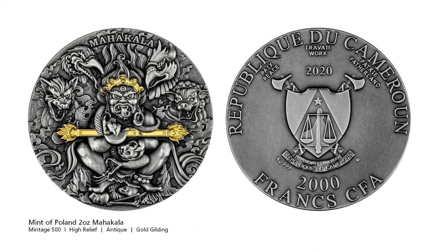The last coin in today's episode is from the Mint of Poland, the Mahakala. In Buddhism, Dharma stands for Truth and denotes the teachings of the Buddha. Mahakala is the main protector of Dharma, attracting wisdom, alleviating symptoms of illnesses, and removing all obstacles.